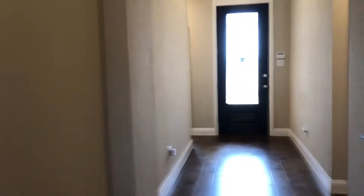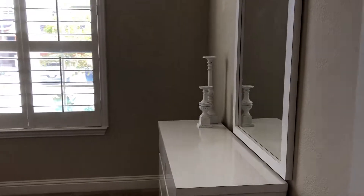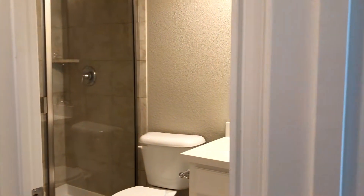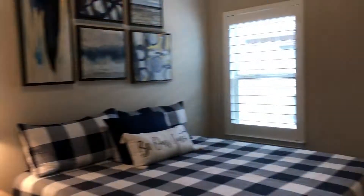Now let's head back up towards the entry. I want to show you a few things up here — the two secondary bedrooms off the front of the home. In between the two bedrooms is a full bath. These bedrooms have large walk-in closets.